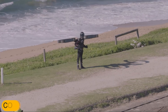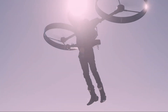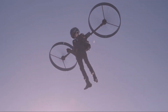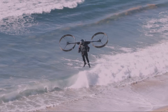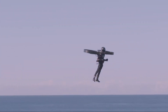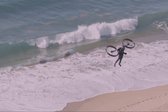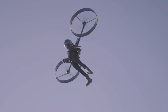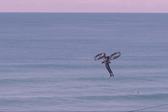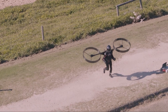If the Gravity Jet Suit sounds a little too extreme, our next entry might be more your speed. The Copter Pack is exactly what it sounds like: a personal helicopter you can wear like a backpack. A lightweight carbon fiber frame holds two large counter-rotating rotors powered by an electric motor, making it way quieter and more stable than its jet-powered cousins. The pilot uses two joysticks to fly, and the whole system is self-leveling. While still in a more experimental phase, the Copter Pack focuses on stability, safety, and electric efficiency — a quieter, more peaceful approach to taking to the skies.